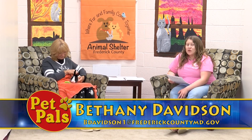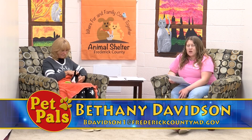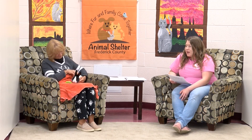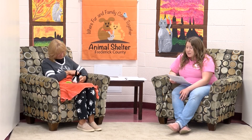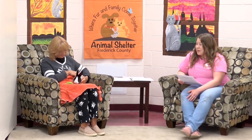First up, we're going to introduce you to one of our adoptable rabbits. We have about a half a dozen, maybe more at this point, adoptable rabbits here at Animal Control, and Bugs is just one of those. Bugs is about two years old, and he is a black and white Dutch mix.